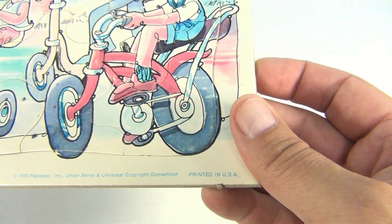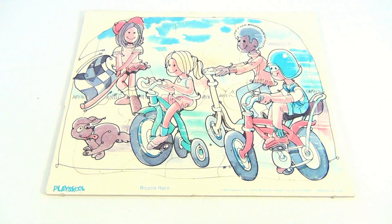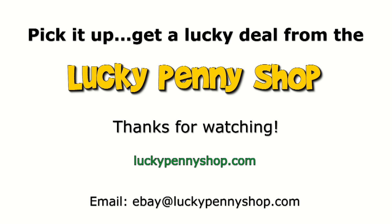Vintage logo there, 70s — wow, cool vintage puzzle. Do you like puzzles? Leave a comment, let's hang out, subscribe to the channel, check the links below. Thanks for watching our eBay product video, and always remember: if you see a lucky penny, pick it up.